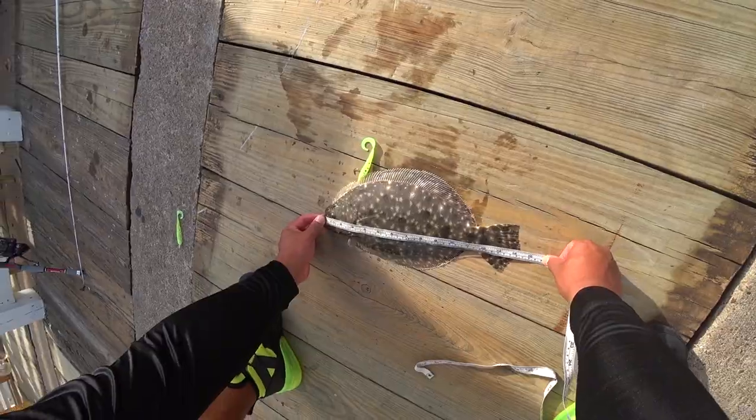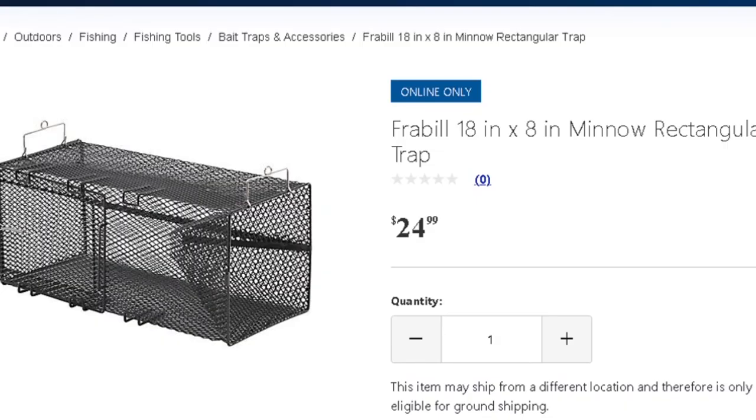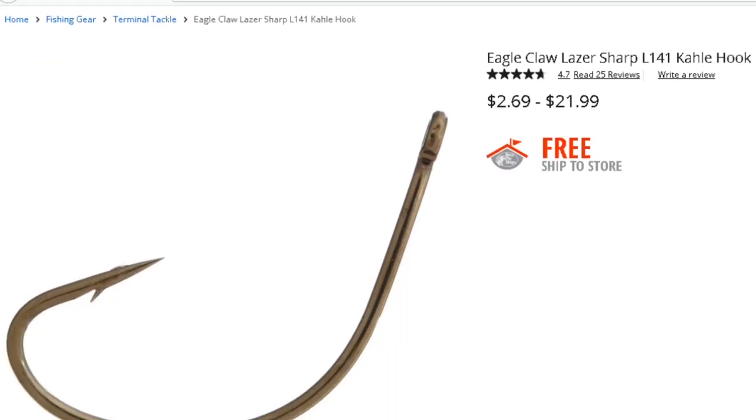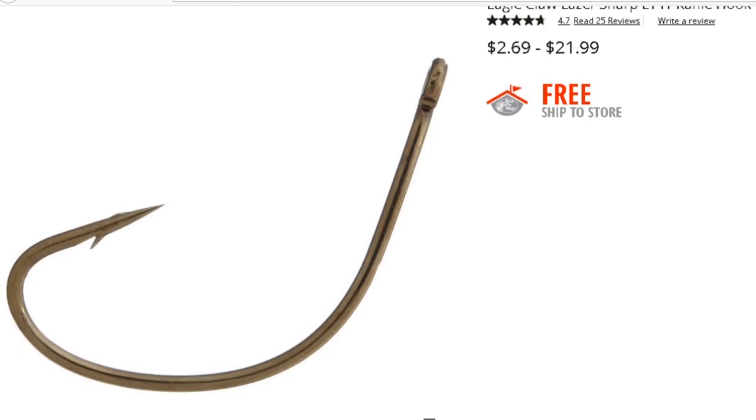Number seven: if you're going to use bait, there is no better bait than mud minnows — flounder absolutely love them. You can catch them in a brackish estuary with a minnow trap. Use a $15 fry-bait minnow trap, place a crushed crab or some bacon inside, come back in about an hour, and if you're in the right spot you'll have a ton. Bait your minnow on a kahle hook for increased odds — I've had much better luck with hook sets using kahle hooks.